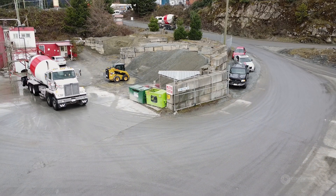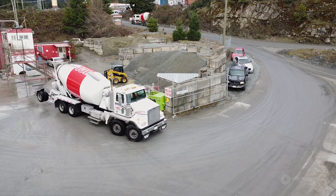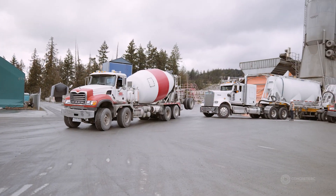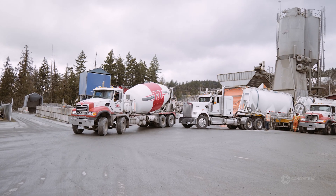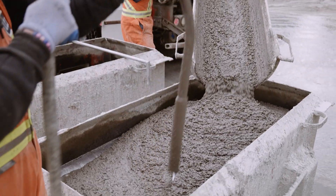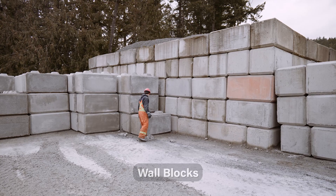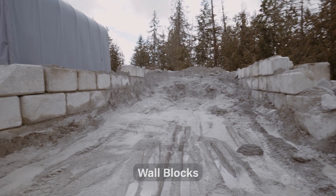A lot of our concrete trucks are capable of hauling 10 cubic metres of concrete, but our average load sizes are typically 7 cubic metres. Quite often there can be up to 3 cubic metres of concrete returned from a job site — typically 1 to 2 cubic metres. One of the things we'll do with that returned concrete is put it into our block forms and make blocks, also known as Lego blocks, which are sold to the community or to projects to make retaining walls.